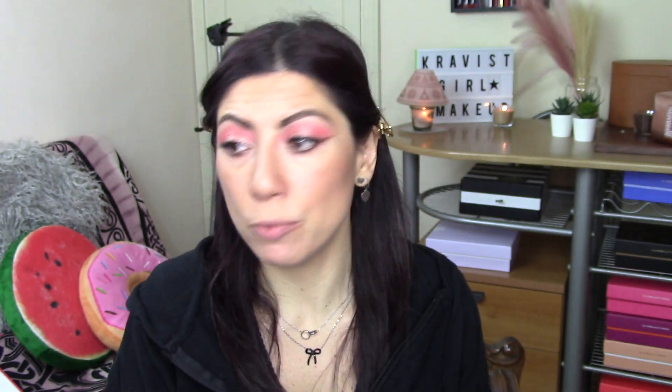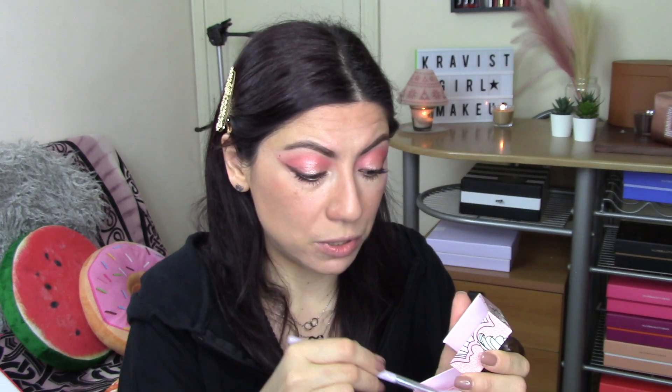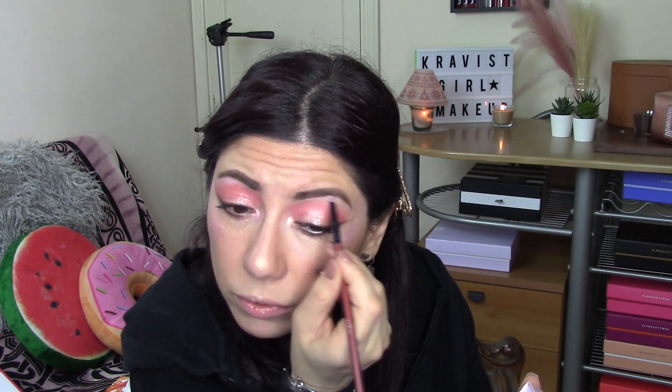Come illuminante voglio utilizzare quello di Benefit, si chiama Tickle, è un illuminante oro rosa che è qualcosa di spettacolare. Mi piace da morire e con questo look sta proprio bene. È un duo-chrome pazzesco: in base a come cade la luce sembra dorato ma anche rosa. Ne metto anche un po' sul naso e sull'arco di cupido. Lo prelevo anche come punto luce e lo metto all'interno dell'occhio — dà una luce che fa impressione — e ne metto pochissimo qui sotto, poi sfumo col pennello Nabla.